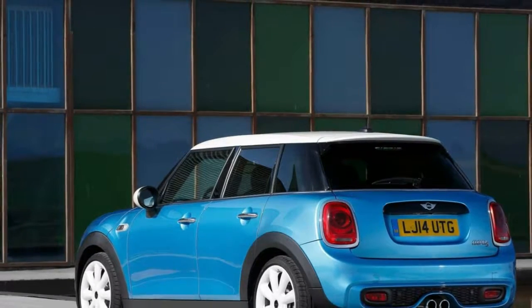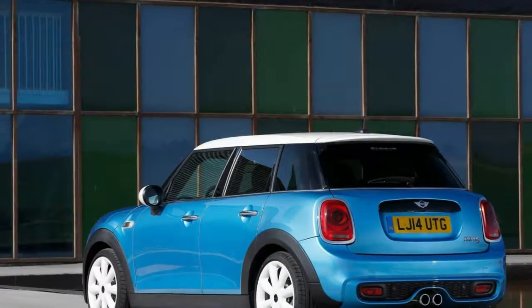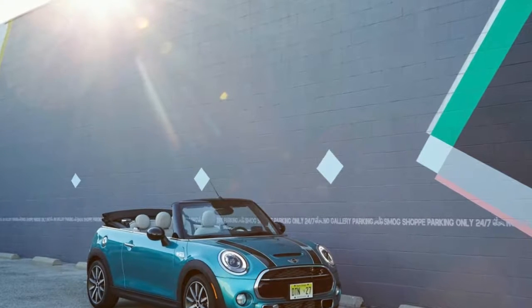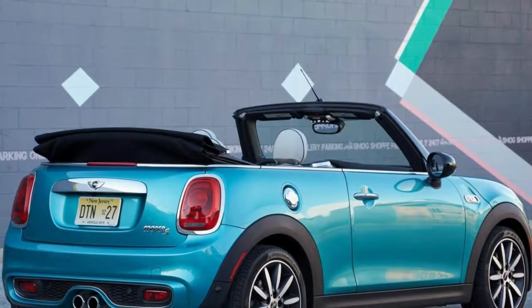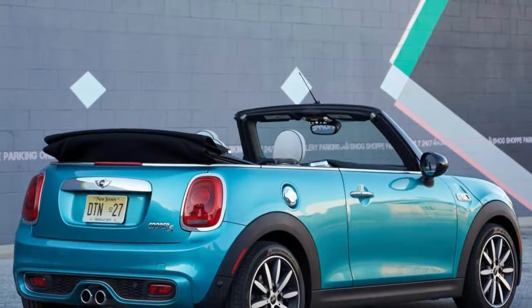More than that we couldn't tell you at this point, but with the 2018 North American International Auto Show now just a week away, it won't be long before we have all the details, so watch this space.